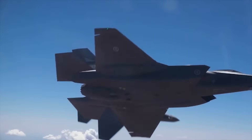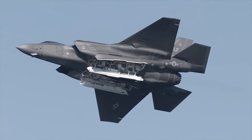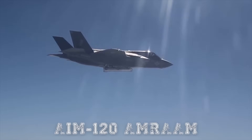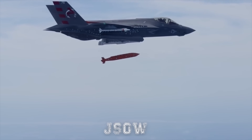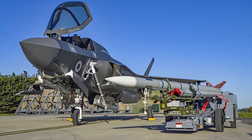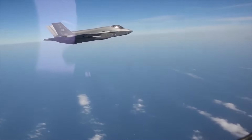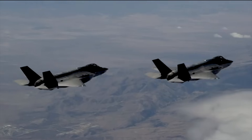The F-35 multi-role fighter can perform air defense missions, close air support, and tactical bombing. It can carry up to two air-to-air missiles and two air-to-ground weapons in its internal weapons bay. The F-35 is compatible with the AIM-120 AMRAAM, AIM-132 ASRAAM, JDAM, JSOW, Brimstone, WCMD, MBDA Meteor, and other missiles. Additional missiles, bombs, or fuel tanks can be attached to external hardpoints. Wing-tip pylons can also carry the AIM-9X Sidewinder short-range air-to-air missiles, though external weapons come at the expense of increased radar detectability.